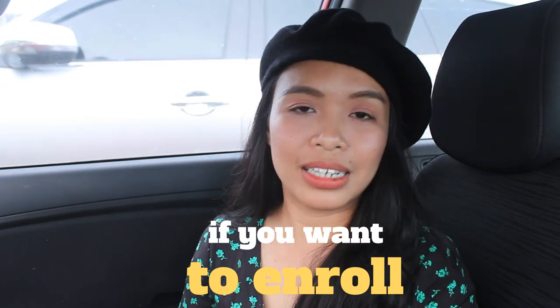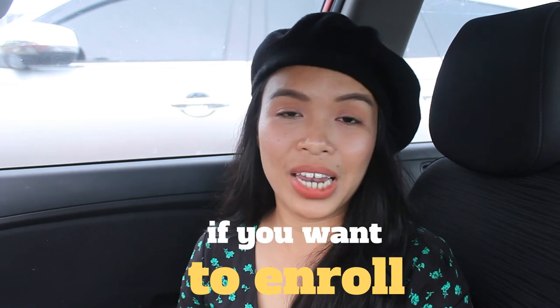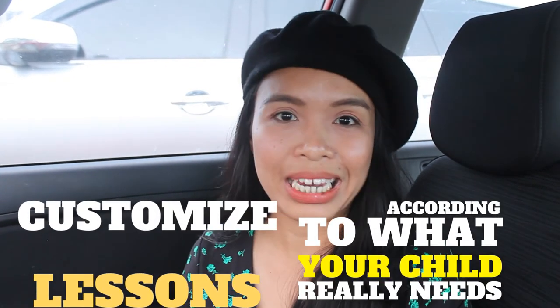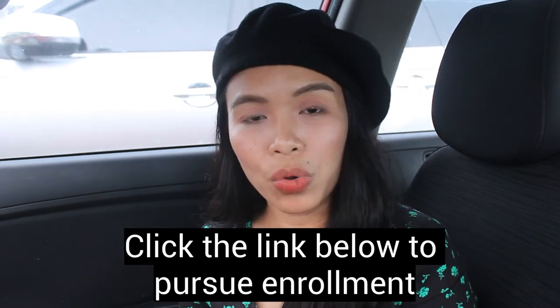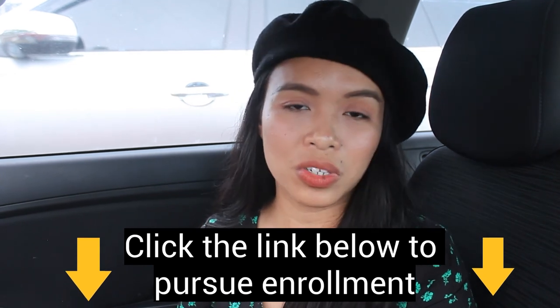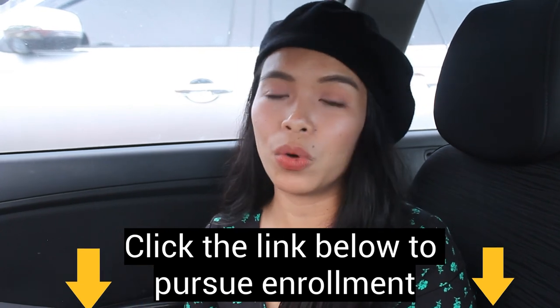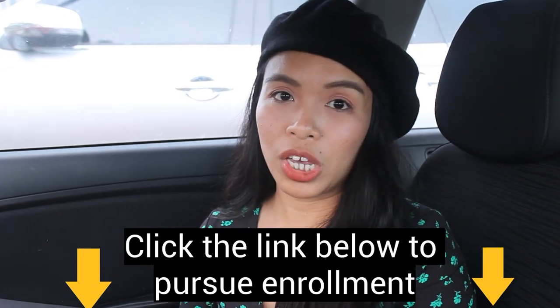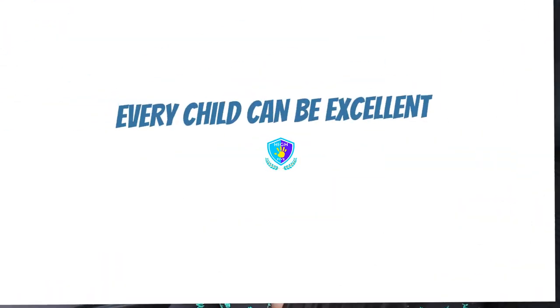If you want to pursue enrollment, we conduct an assessment first, so that lessons can be customized according to what your child really needs, because every child is different. Click the link below to join our online community for promos, discounts, and more tips in reading. There's also a link below where you can enroll and ask more questions on our Facebook page. Thank you for watching.